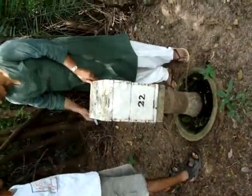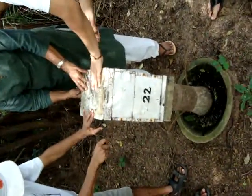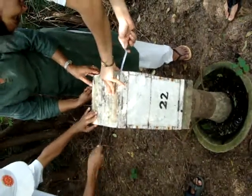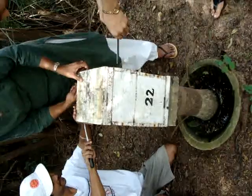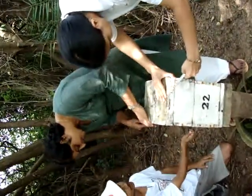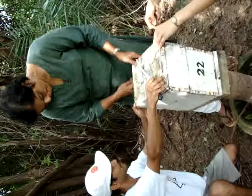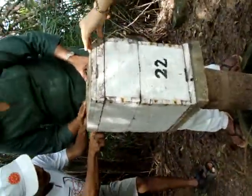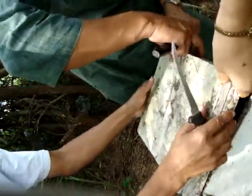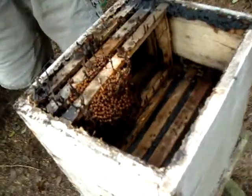This is going to be a surprise box, box number 22, ladies and gentlemen. I see my little black friends coming out. Oh, fantastic — they said it couldn't be done. That is amazing.